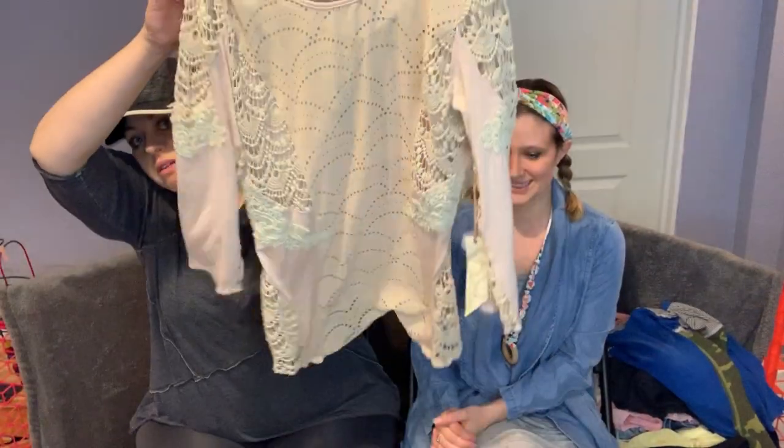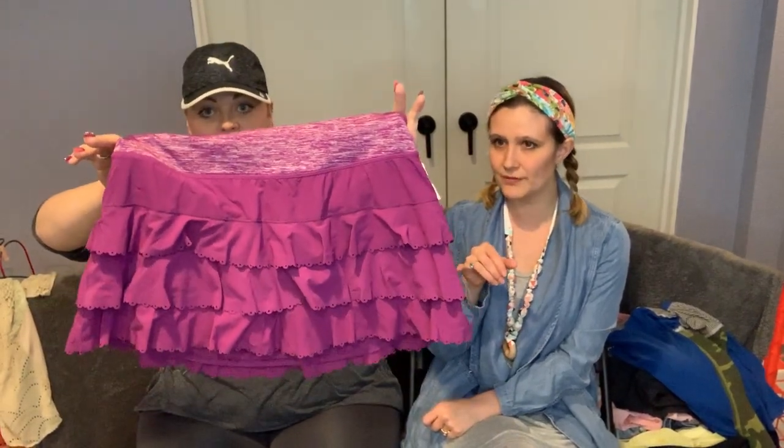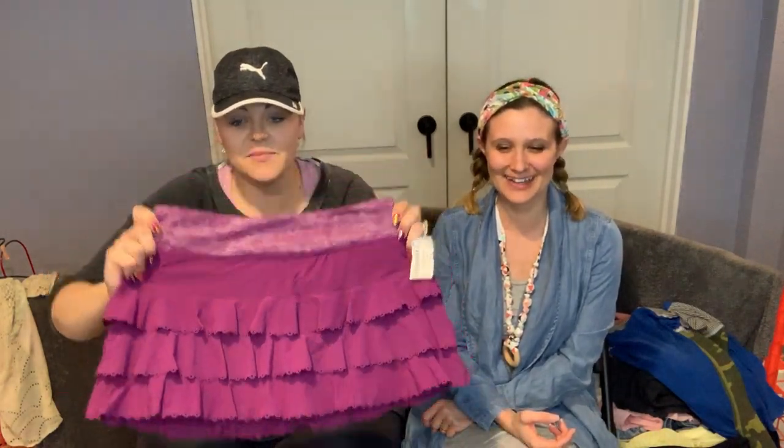I found this Lululemon skirt — super cute. It does have a little bit of balling on it but I think I'm just going to take my chances with it. It sold well before — it's like the Pace Setter style maybe. There's the Lululemon sign, and it says size small.